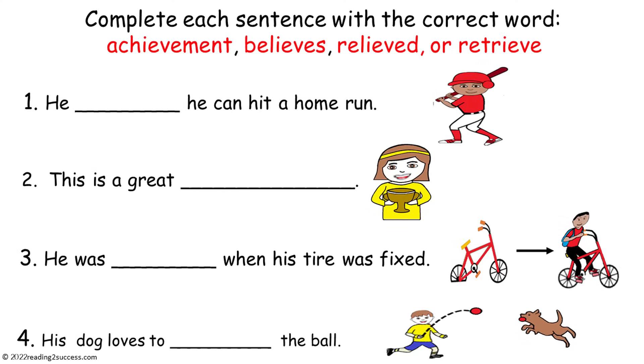Now have kids complete each sentence with the correct word: achievement, believes, relieved, or retrieve.